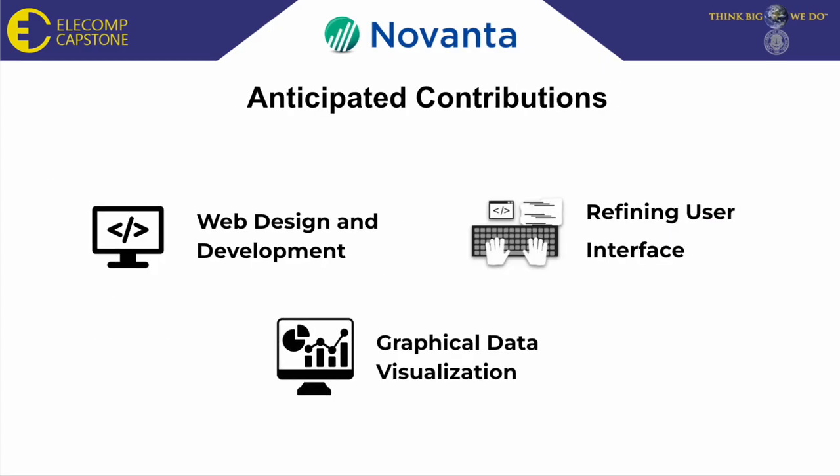For the upcoming semester, my anticipated contributions to the project will consist of web design and development, or front-end coding; the refinement of the user interface where polishments to the GUI will be made and enhanced; and finally, graphical data visualizations to visualize the data that will be imported to the GUI.